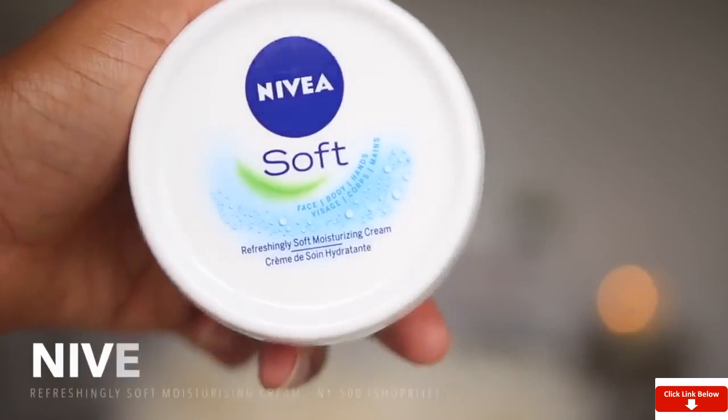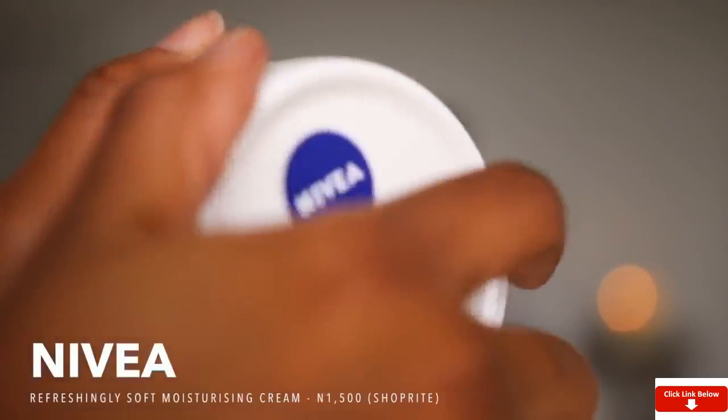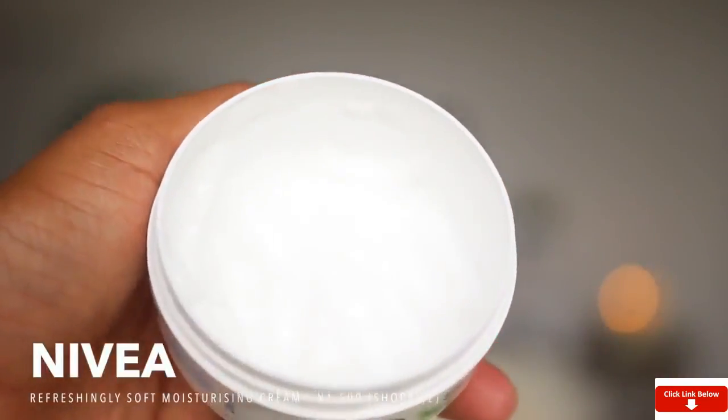Those are the products I use to take care of my face, but I have about five more products to show you. The first is the body lotion or body cream that I use — it's still the same as in my previous video: Nivea Soft Body Cream, which sells for about 1,500 naira. I get mine from Shoprite or Urbano. I have oily skin on my face, but normal to dry skin on the rest of my body, and this hydrates really well.